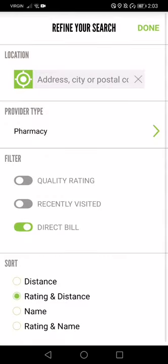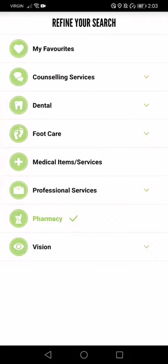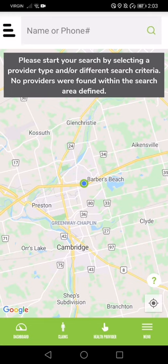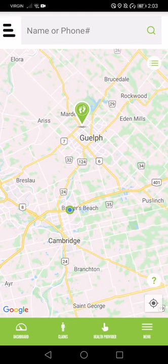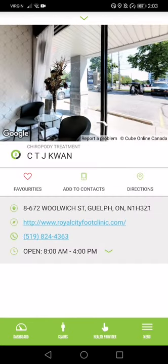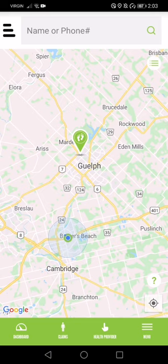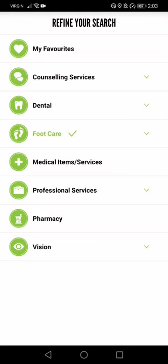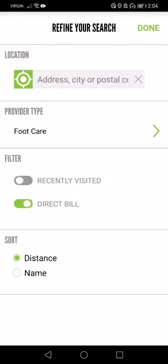A lot of pharmacies do direct bill. Let's change the provider type from Pharmacy to Foot Care and see if anyone does direct bill foot care in my area. No one in my immediate area — let's zoom out a little bit. There we go, up in Guelph. There's one company up in Guelph that does direct bill foot care. I can click on that and it takes me to their site with information — it's Crappy Treatment CT Quan. There's the website and number, so I know they have direct bill.